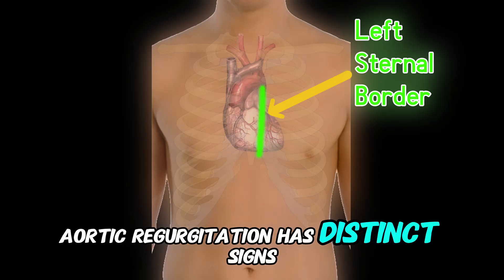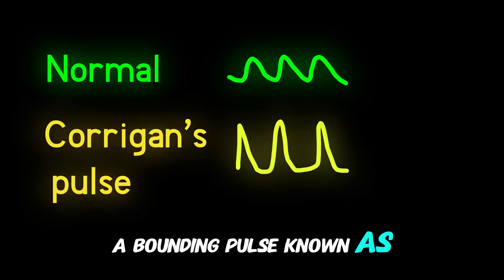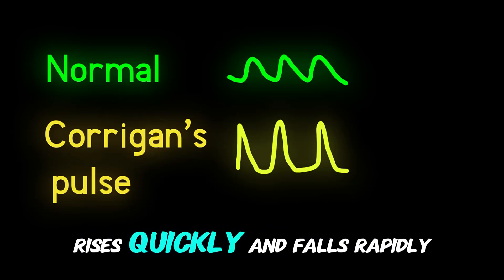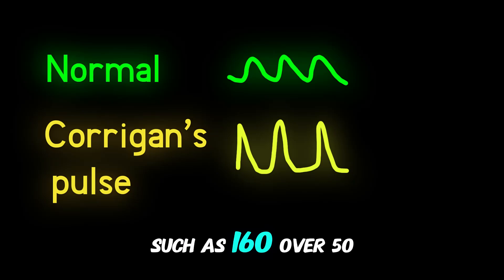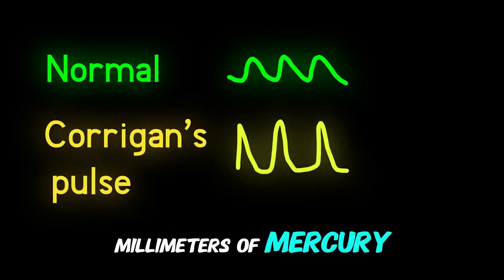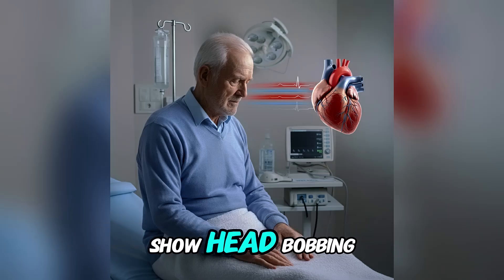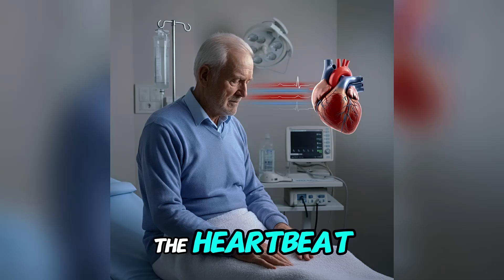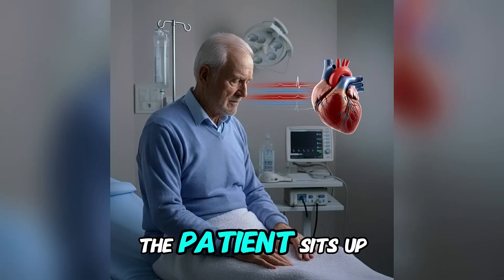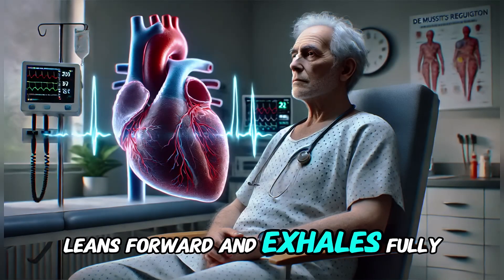Aortic regurgitation has distinct signs. A bounding pulse, known as Corrigan's pulse, rises quickly and falls rapidly. Wide pulse pressure, such as 160 over 50 mmHg, suggests severity. Advanced cases may show head bobbing, referred to as the Musset's sign, where the head moves with each heartbeat. The murmur is loudest when the patient sits up, leans forward, and exhales fully.